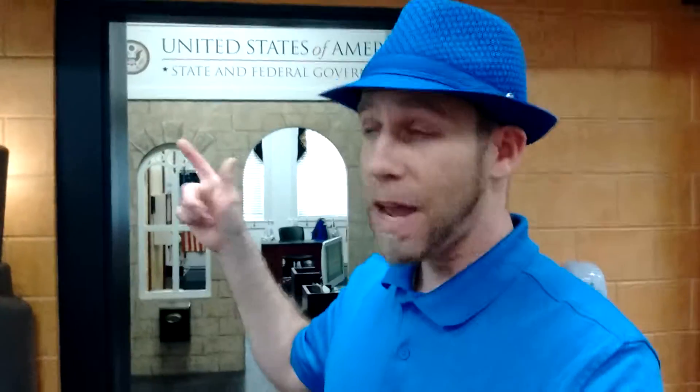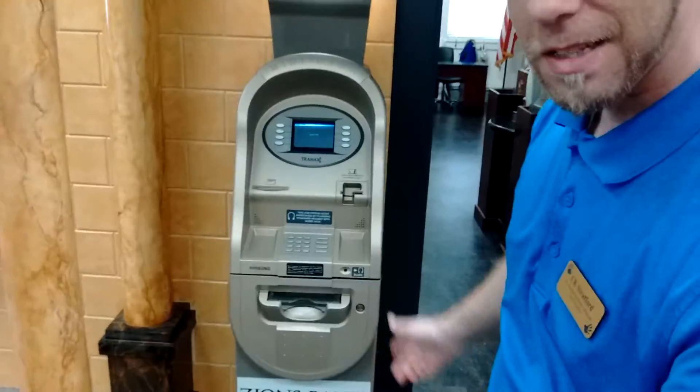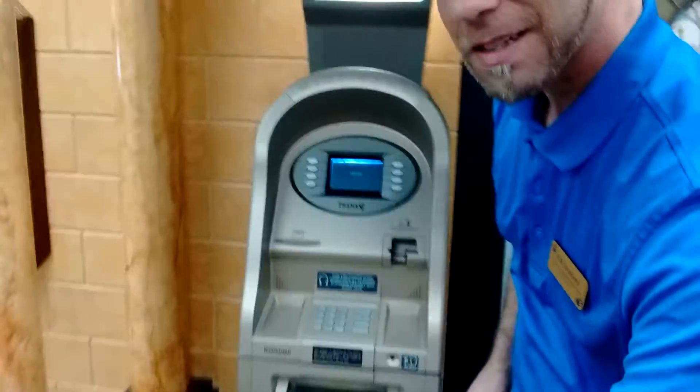So we're going to look at the first room here at the St. George Children's Museum. It has the government room, the bank, as you can see here, and the grocery store. But the first thing I want to show you is this working ATM, because as you can see, it actually dispenses money.